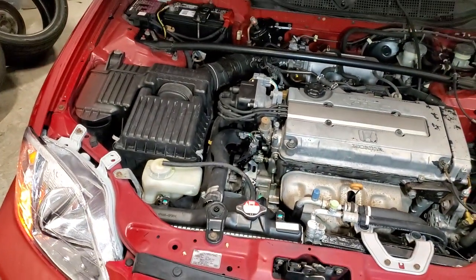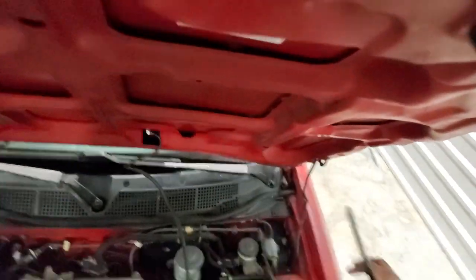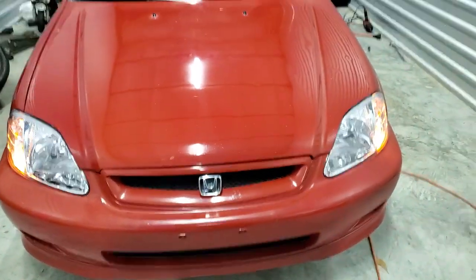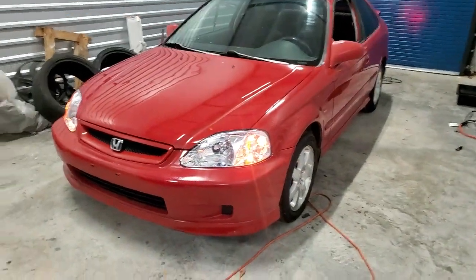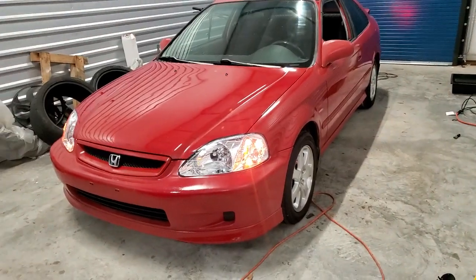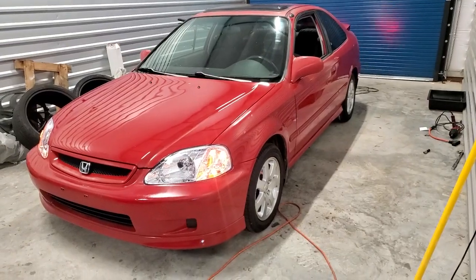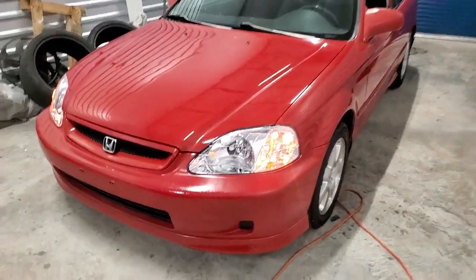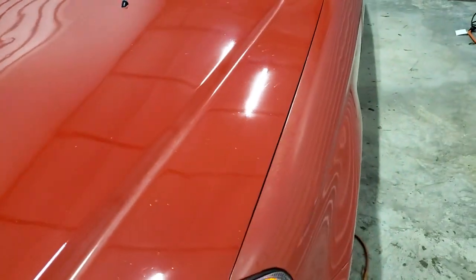So now we'll close the hood and give you a good walk around. It closes fine and seems to line up pretty good. Here's the vehicle right here. From afar it looks good from a distance, but it does need paint really, really bad. As you get closer you can see a lot of the flaws — it's just not a perfect paint job. It's been repainted. Some parts of it are better than others.